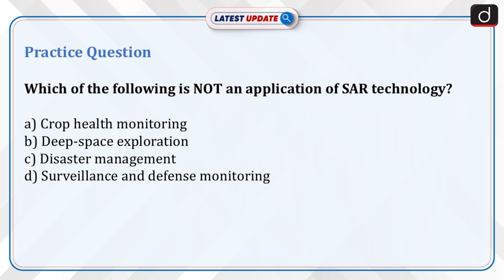Practice question: Which of the following is not an application of SAR technology? Option A: crop health monitoring. Option B: deep space exploration. Option C: disaster management. Option D: surveillance and defense monitoring. Send your answer in the comment section.